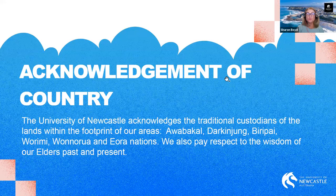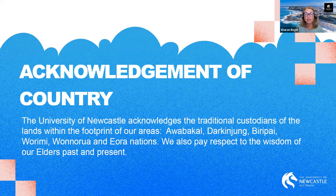Moving on to the acknowledgement of country. The University of Newcastle acknowledges the traditional custodians of the lands within the footprint of our areas: Awabakal, Darkanjung, Birupai, Waramai, Wanarua and Eora Nations. We also pay respect to the wisdom of our elders past and present.